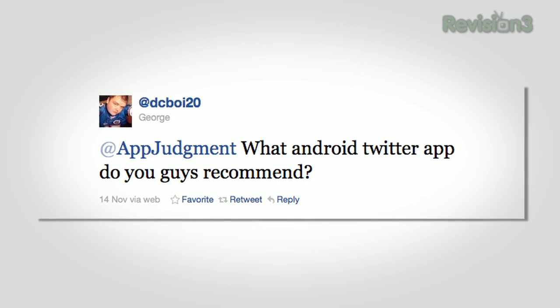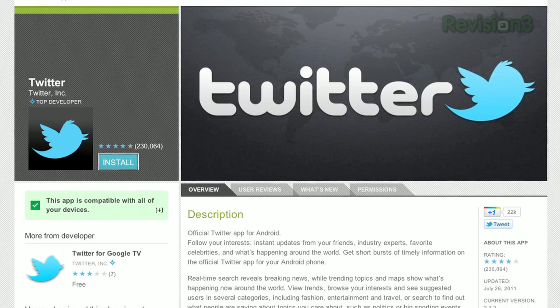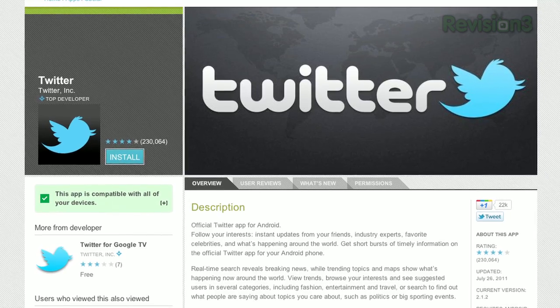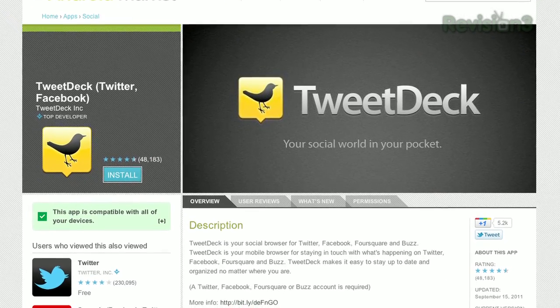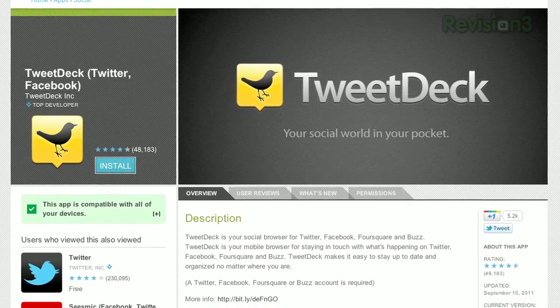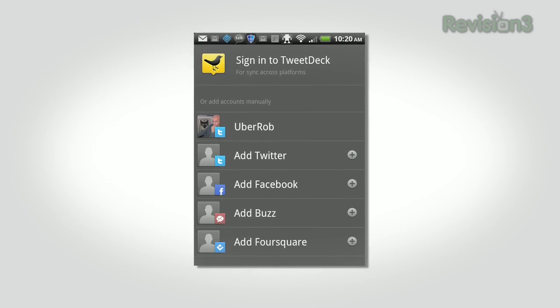Moving on to one of the fundamental questions that has plagued humanity since about 2007: George on Twitter wants to know, what are the best Twitter apps for Android? There are numerous options, including of course the official Twitter for Android, which is perfectly good, especially for the casual user. For heavier users who need to manage multiple accounts across social media, TweetDeck is a popular choice and has both a desktop version and support for multiple platforms including Facebook, Foursquare, and — hilariously — Buzz. You can buzz it up all day in one handy interface.